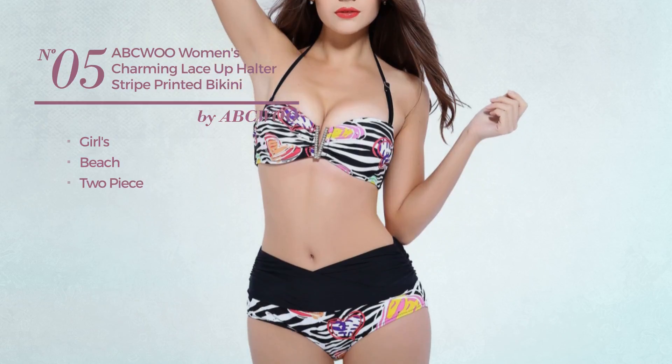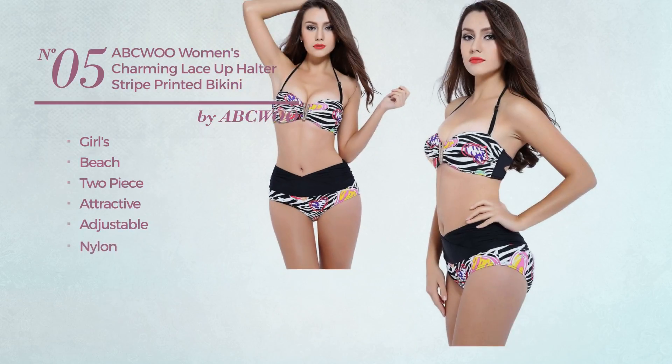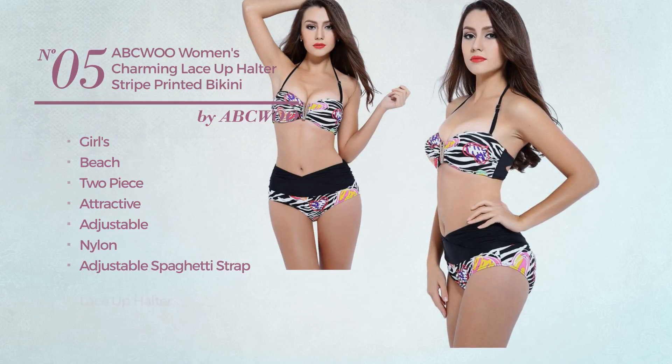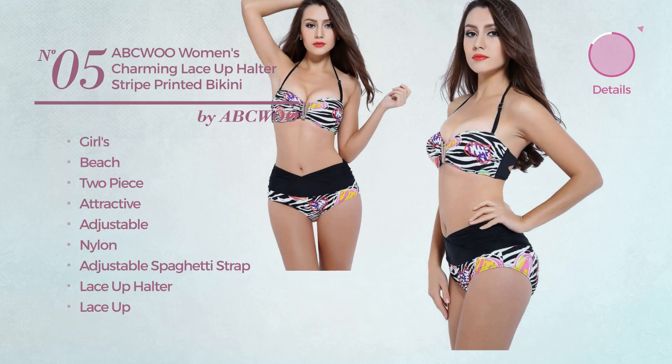Number 5, a girls beach two-piece bikini. Featuring an attractive look, produced with adjustable nylon. This bikini includes adjustable spaghetti strap, lace-up halter, and lace-up and tie. Available in five more colors.